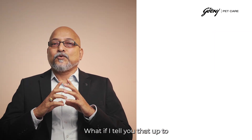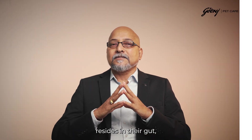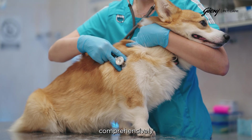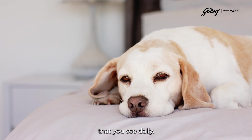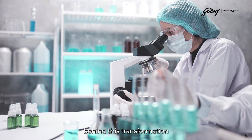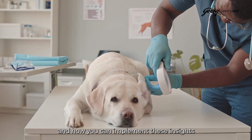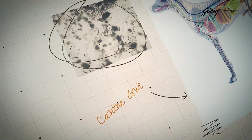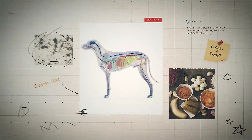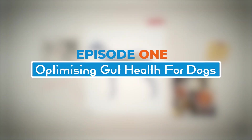What if I tell you that up to 80% of your canine patient's immune system resides in their gut, and that addressing gut health comprehensively could prevent many of the chronic issues that you see daily. Today we'll explore the science behind this transformation and how you can implement these insights in your practice immediately.